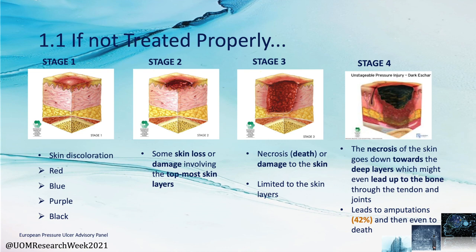Considering the severity of pressure ulcers, four stages have been identified. Stage 1 is merely a skin discoloration in red, blue, purple or black. In stage 2, some loss of the topmost layer of skin starts to occur. Stage 3 involves necrosis or damage to the skin, limited to the skin layers. In the final stage, which is the most severe, necrosis goes down towards the deep layers, potentially reaching the bone through the tendon and joints, leading to amputation and even death.